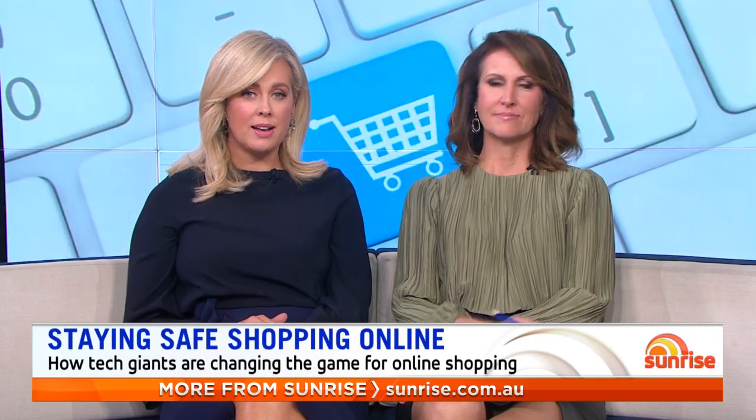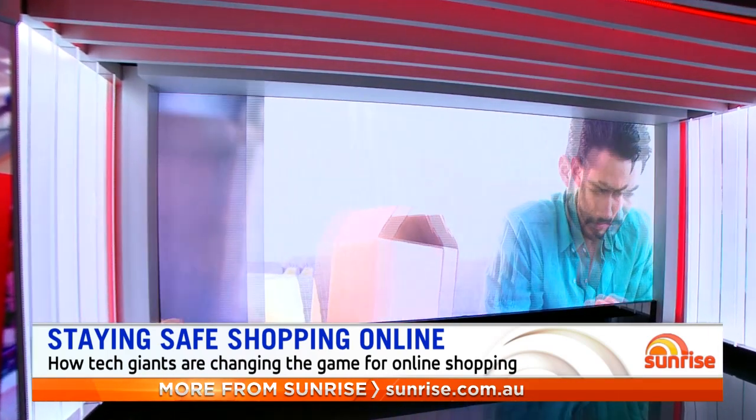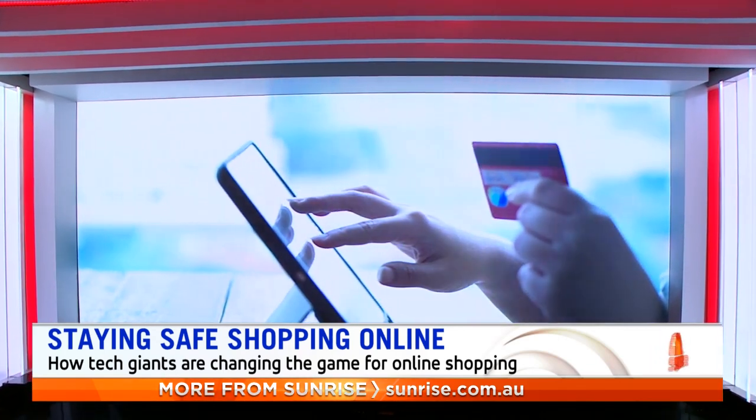Social media is fast becoming one of the most popular ways to shop online, but it doesn't come without risks, especially from problems like fake ads. It's forced Instagram and Facebook to come up with new features to protect consumers. Sunrise consumer correspondent Sean White has been investigating and joins us from the tech giant's HQ in San Francisco. How can customers be sure they are actually getting the real deal?